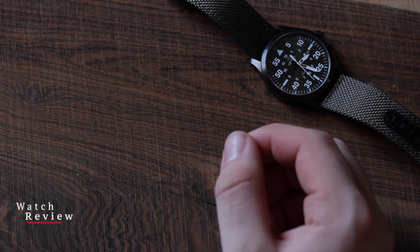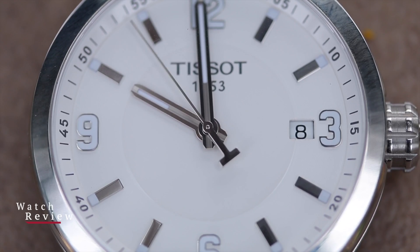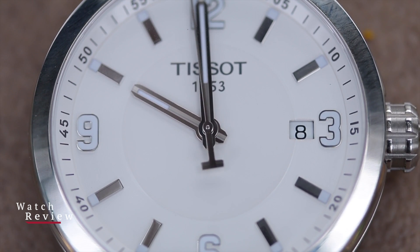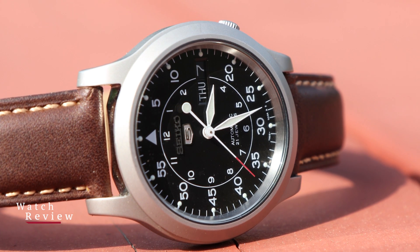An easy way to differentiate a quartz from a mechanical movement is by looking at the second hand. On a quartz watch, the seconds hand will have a tick motion that moves once per second, while on the other hand mechanical watches have a smooth, sweeping seconds hand.